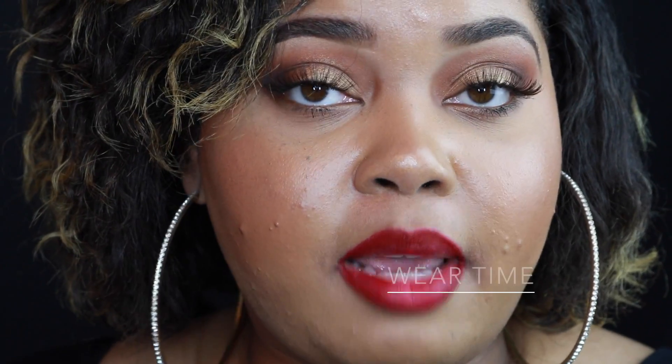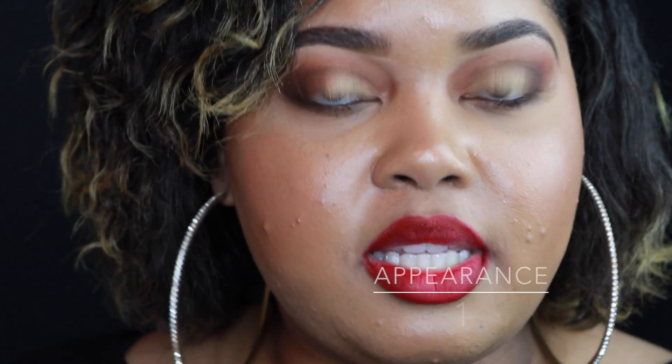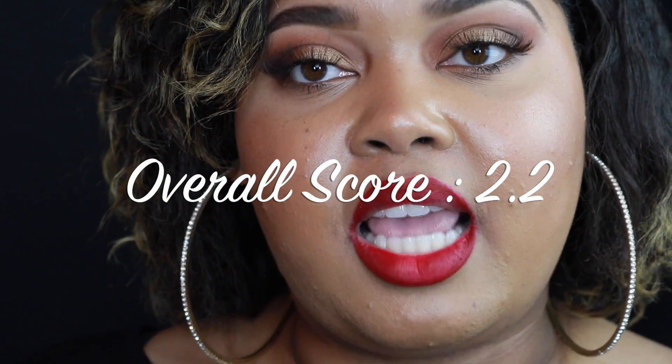For wear time I'm rating it a 2 — it wore about 4 hours before it started totally fading on my lips. For appearance I'm giving it a 1 — it's very faded. The overall score for this liquid lipstick is shown on screen.